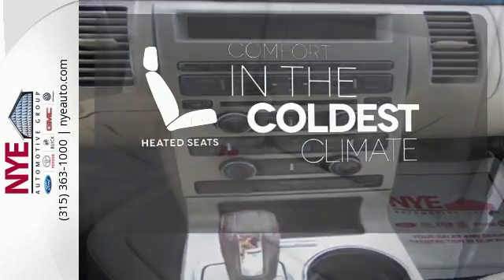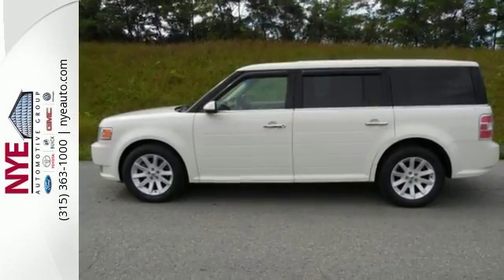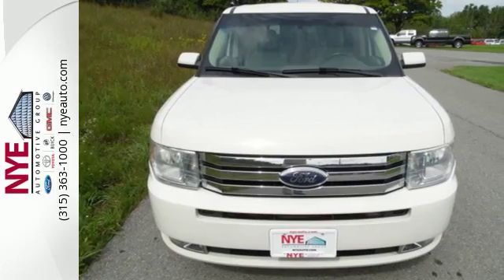The heated seats keep you comfortable no matter how cold it is. True to its name, the Flex is the most flexible vehicle on the road with tremendous interior room and every seat configuration you could possibly imagine.